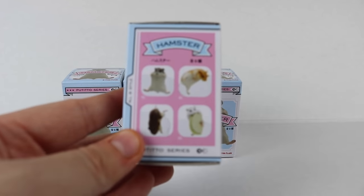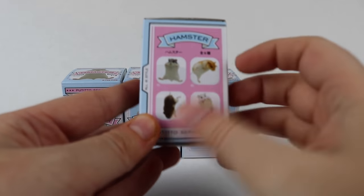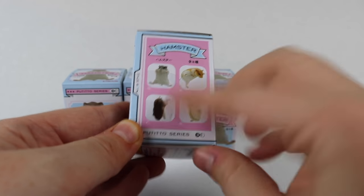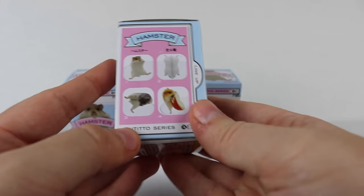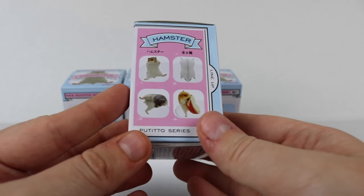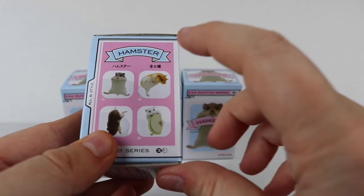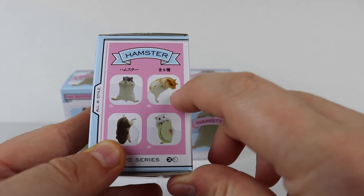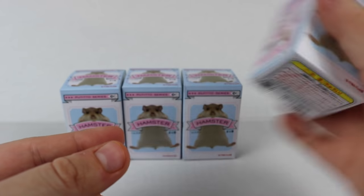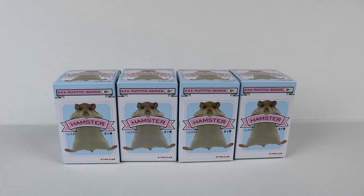Here are four of them that you can get. My camera is having a hard time focusing because the box is very small, but there's one that has a taco, one hanging upside down, one with an apple, and one hanging on its side. I think the one I really want most is either the one with the apple or the golden brown one. So they do look pretty small, but I have four of them here to open so let's go ahead and get started.